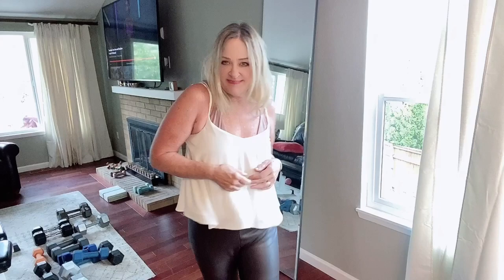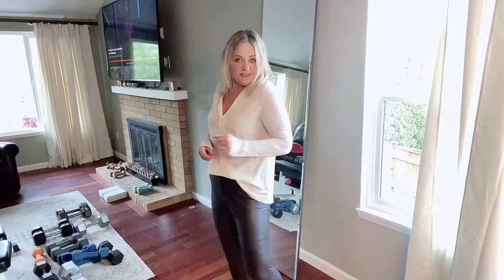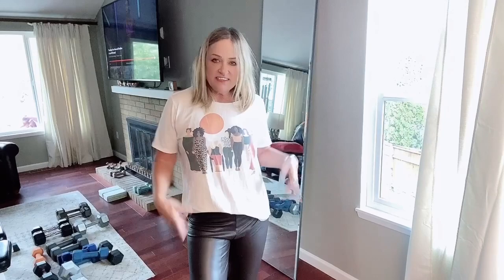This is a cute, flirty, swingy cami top from Topshop. This is a mixed fabric top with a stretchy back from Anthropologie. I love this t-shirt from Universal Standard — I like the diversity message. I actually really like this whole outfit.